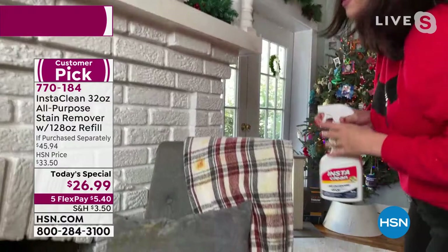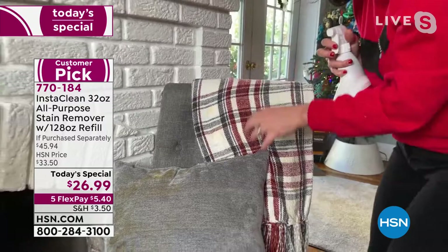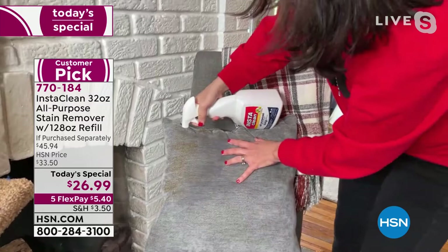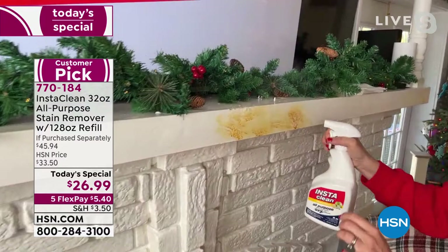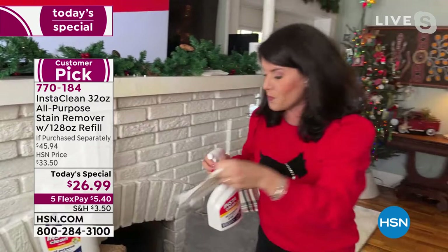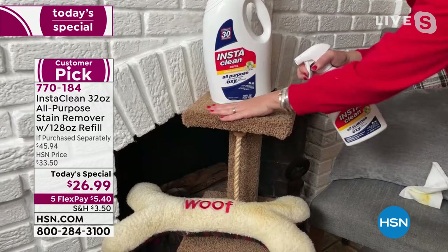Look at the versatility — blankets like this chenille that can't go in the washing machine. That stain's gone. Do you have a smoker in the house? Think of all the spills. You can spray InstaClean on pillows and your mattress. We always put a pillow in our lap when watching shows and maybe spill something — InstaClean cuts right through. Whatever stain you have at home, you're going to see it come out.